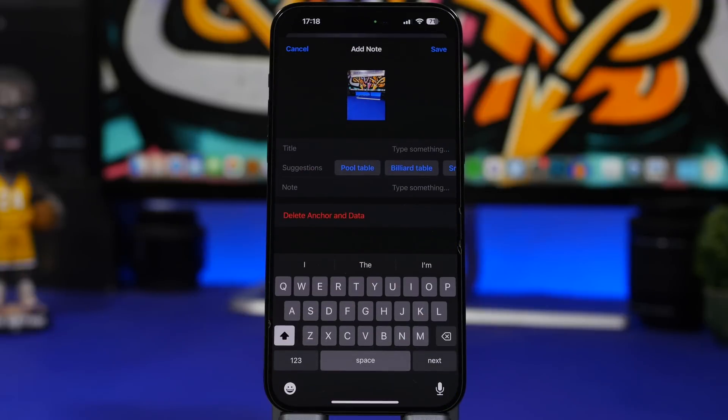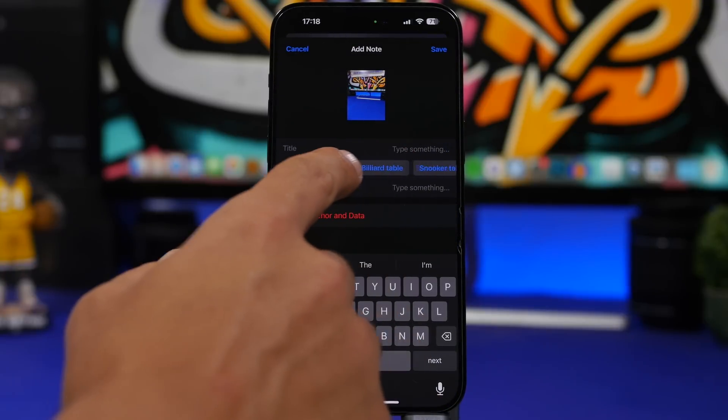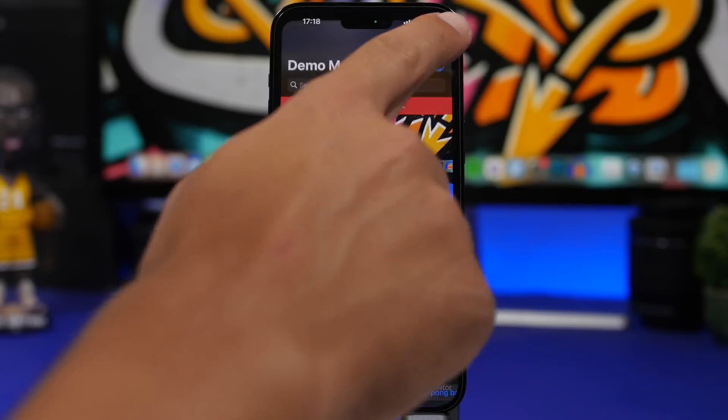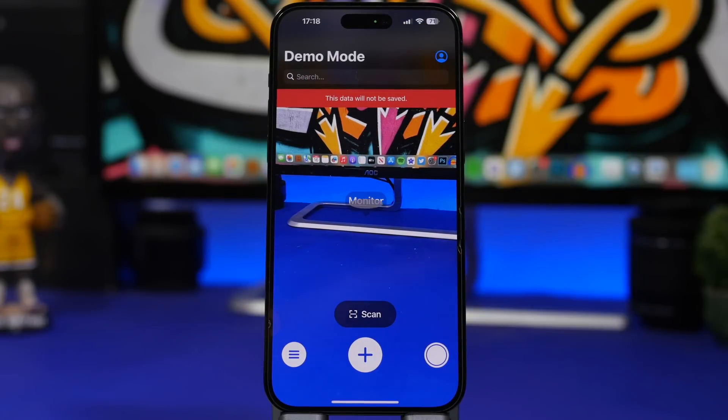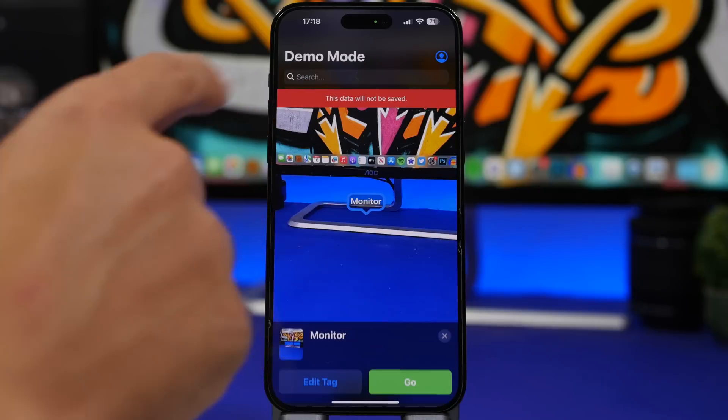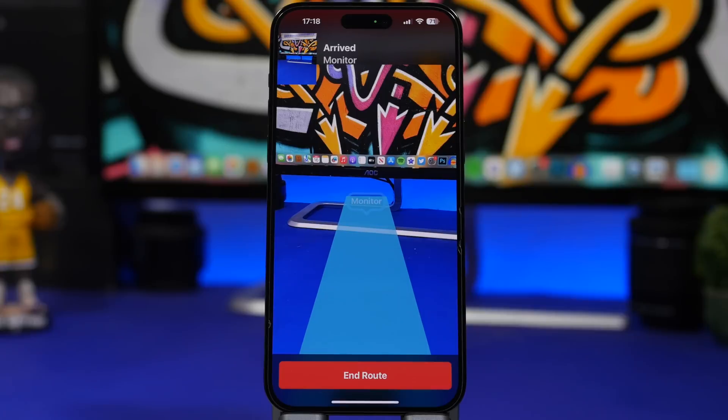You just take a picture and it will recognize what it is — maybe a table or a monitor — and you can go ahead and save this. Now if you go out somewhere or you're looking for that item you've added, you can search it here. Tap on the search bar, tap on the monitor, then tap go and it will show you the road to your saved object. You can save keys, another phone, a tablet, or anything stored around the house, and use this app to find it.